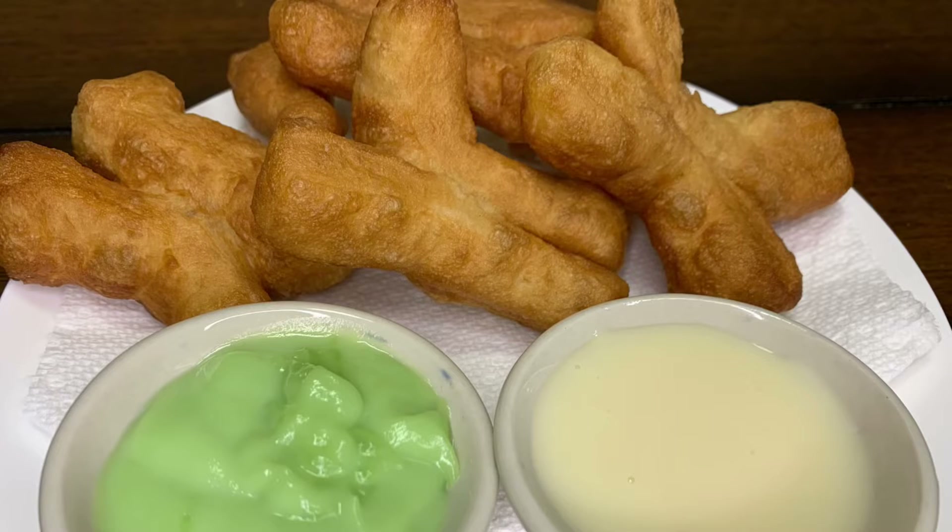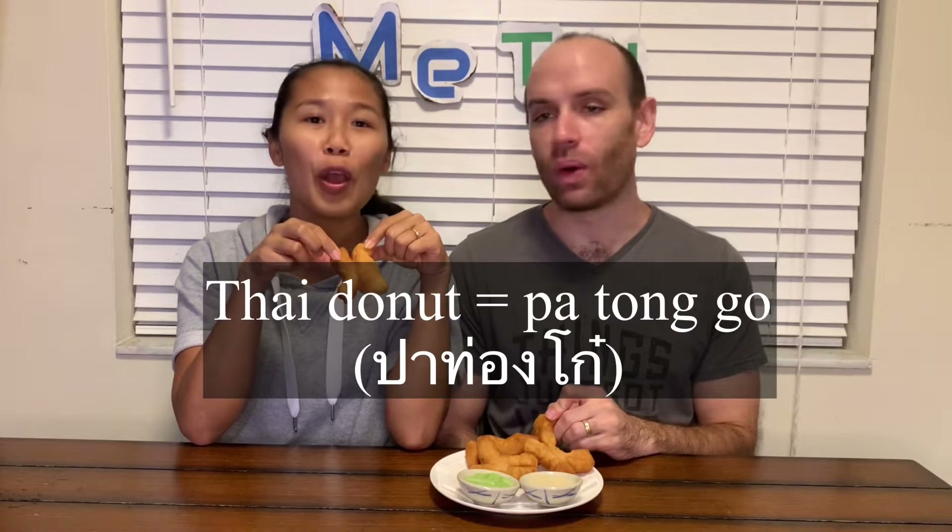Hello everyone, welcome to my channel. Today we are going to try Thai donuts. Thai donuts are like a breakfast in Thailand — they usually sell them early in the morning. It's a deep fried dough and they call it patongko.